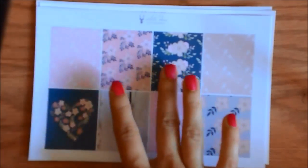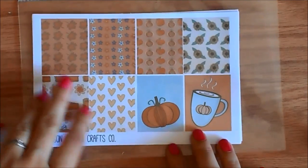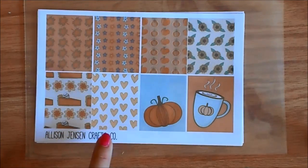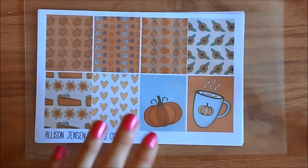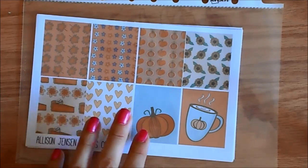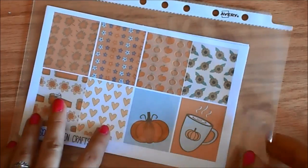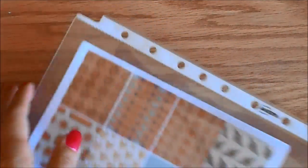The second shop I ordered from is Allison Jensen Crafts Co., and I got one full kit, and then I got an oopsie bag, which is probably the favorite part of my order — which probably sounds really strange. I can see that the focus is a lot better on this part of the haul. My camera was just not cooperating for the first part.